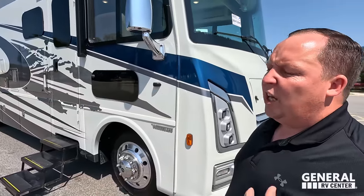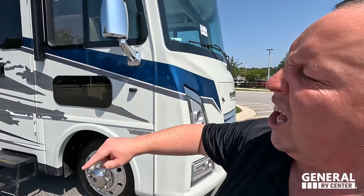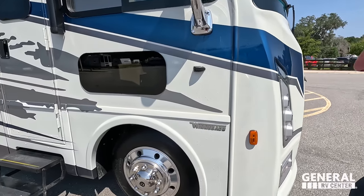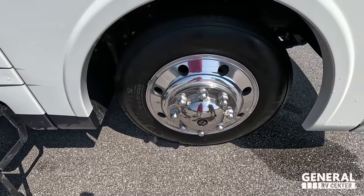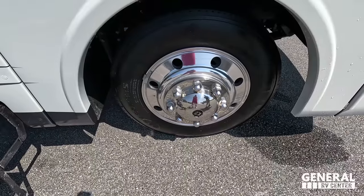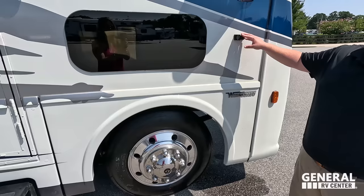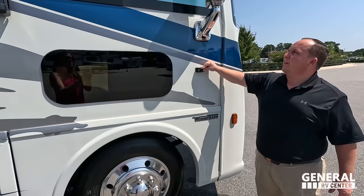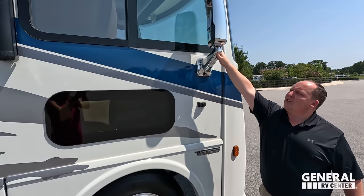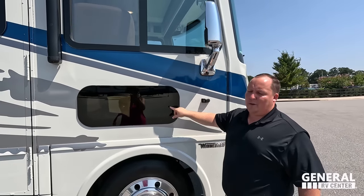This sits on the Ford F53 chassis, which means it has a 7.3 liter V8 — the Godzilla engine. Look at these tires: Michelins 235-80R 22.5 with shiny Alcoa rims. If you take a step back, you'll see side cameras on both sides, left and right, chrome mirrors on both sides, frameless windows throughout the whole motorhome, and right here is a doggy window.